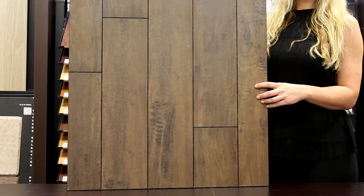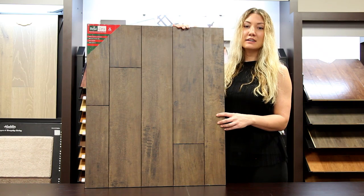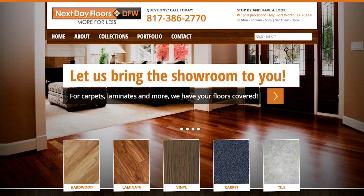This is an AC3 rated item and includes a minimum 25-year warranty. To take a closer look at this or any of our other products, visit nextdayfloorsdfw.com.